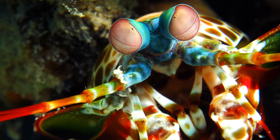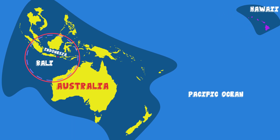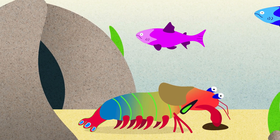To visit our heavy-hitting, pint-sized friend, let's travel to the warm waters of Bali. The mantis shrimp loves tropical and subtropical waters. Here the solitary crustacean will make its home burrowing just underneath shallow waters.